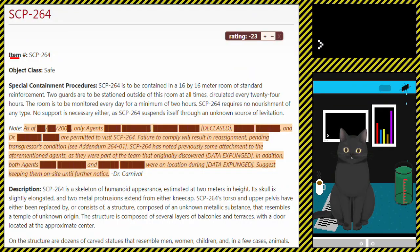Now without further ado — item number SCP-264, object class: Safe. Special Containment Procedures: SCP-264 is to be contained in a 16x16 meter room of standard reinforcement. Two guards are to be stationed outside of this room at all times, circulated every 24 hours. The room is to be monitored every day for a minimum of two hours. SCP-264 requires no nourishment of any type. No support is necessary either, as SCP-264 suspends itself through an unknown source of levitation.